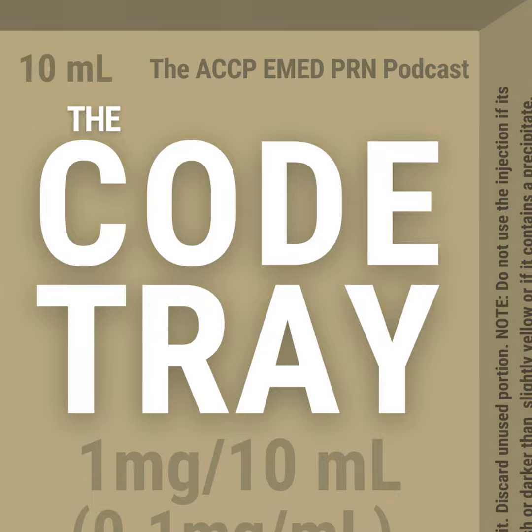This podcast provides general information only and does not offer individualized medical or professional healthcare services, including pharmaceutical advice. The contents are not intended to be a substitute for inpatient pharmaceutical advice, diagnosis, or treatment, and use of this podcast does not constitute a pharmacist-patient relationship. Information is applied at the user's own risk; users should consult their physician, not ignore or delay seeking care based on this podcast, and in case of emergency should call 911 or go to the nearest medical emergency facility. Views expressed are those of the host and guest and do not reflect the official position or policy of ACCP or the Emergency Medicine PRN.